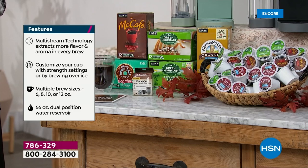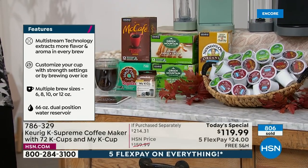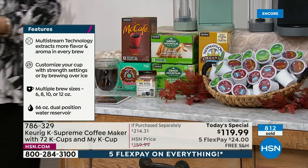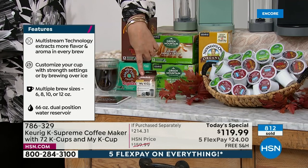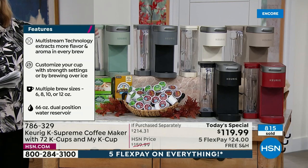You're getting two boxes — 24 of the Green Mountain Coffee Roasters breakfast blend — then 12 of Newman's Own Organic and 12 of McCafe. 72 cups of coffee plus the MyK Cup, which means you can buy your own beans, grind them up, create your own combination and mixes, and become your own barista.